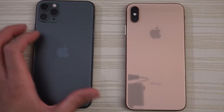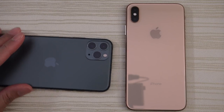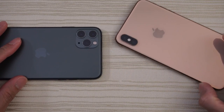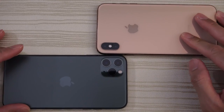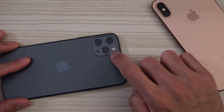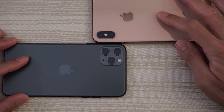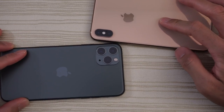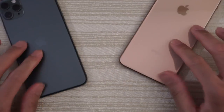The 11 Pro Max has the triple camera setup on the back — you can see the fidget spinner setup — whereas the XS Max has the dual camera setup. Let me know which one you think looks better. I still cannot get used to how this looks; it kind of looks like a fidget spinner or an electric shaver.